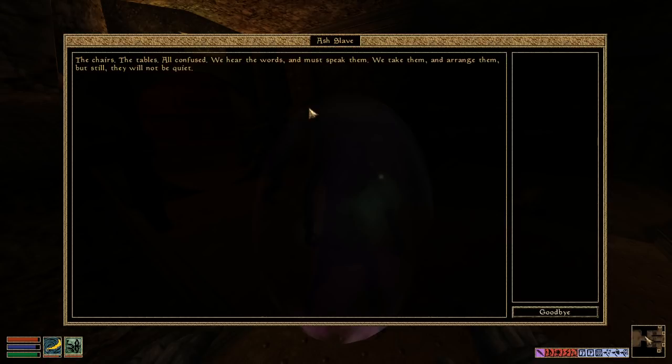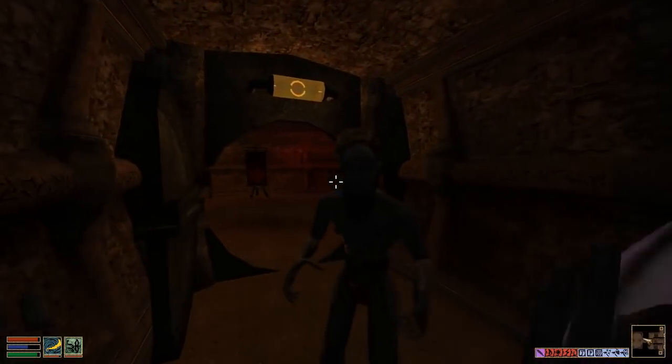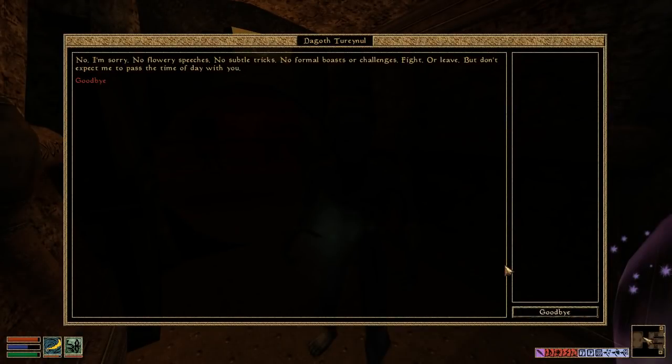So you can talk to this Ash Slave. 'The chairs. The tables. All confused. We hear the words and must speak them. We take them and arrange them, but still — they will not be quiet.' No flowery speeches, no subtle tricks, no formal boasts or challenges. Fight or leave, but don't expect me to pass the time of day with you. That's kind of polite, I guess.